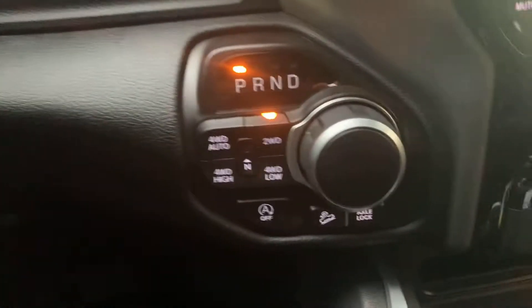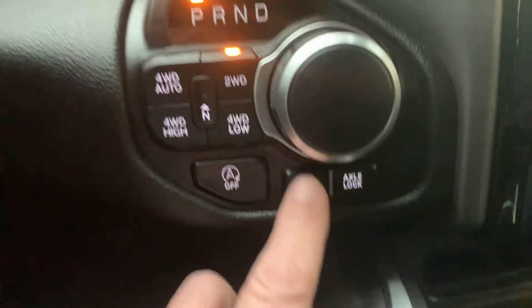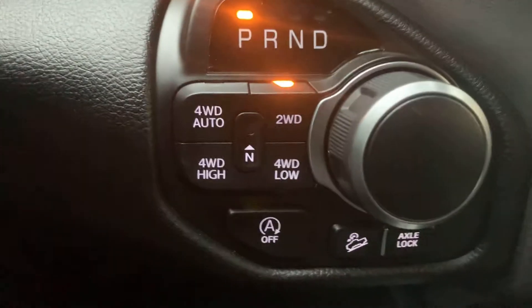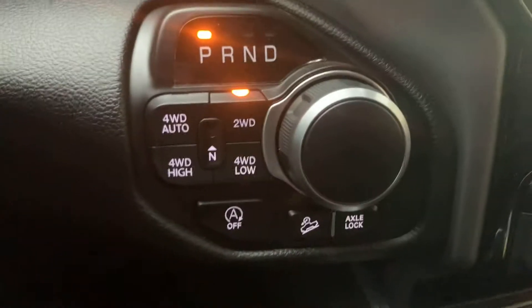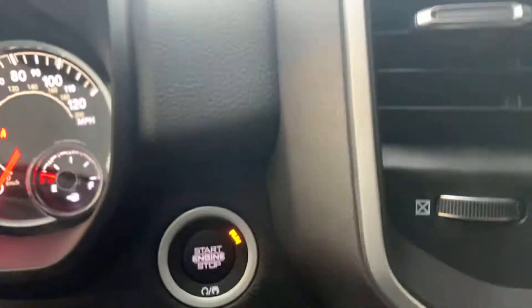It's a great setup, man. It is a four-wheel drive with your downhill. If you have your downhill descent on, it'll keep you the same speed going up and down hills, whether you're hooked up to a trailer or not. You can put it in neutral there. Axle locks — you have the locking rear axles.